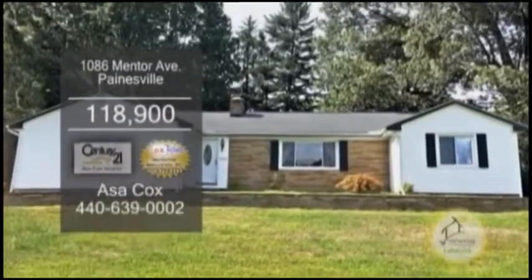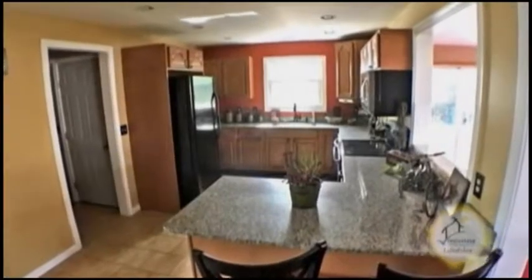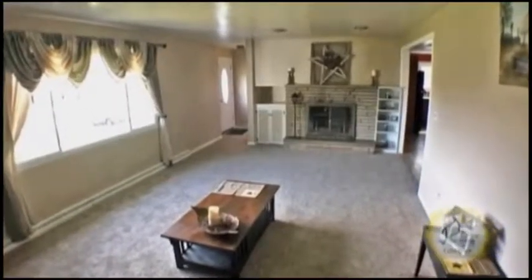A ranch in Painesville. This home offers four bedrooms and two baths. The updated kitchen has granite counters and an eating area. Off the kitchen is the family room with a brick fireplace.